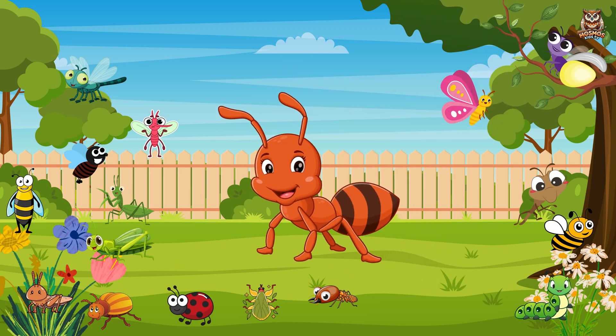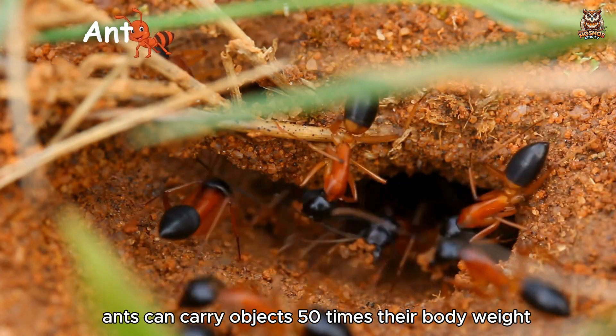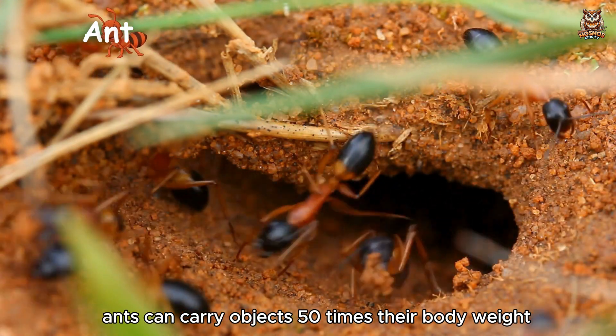Ant. Small but mighty, ants can carry objects 50 times their body weight.